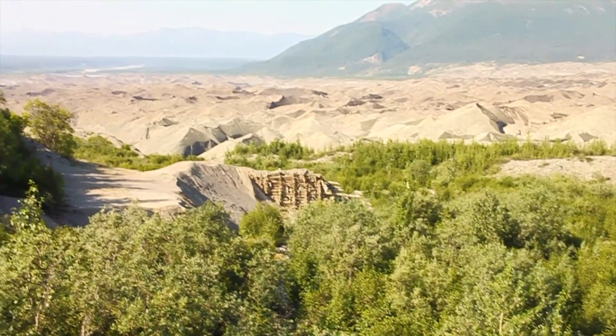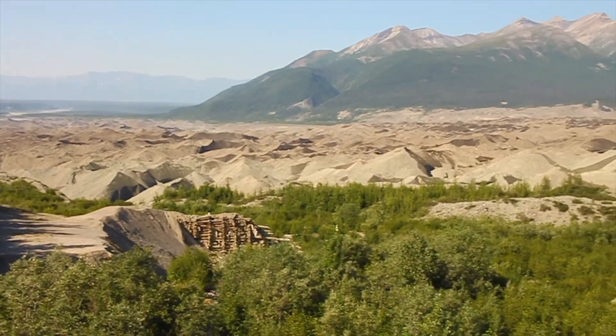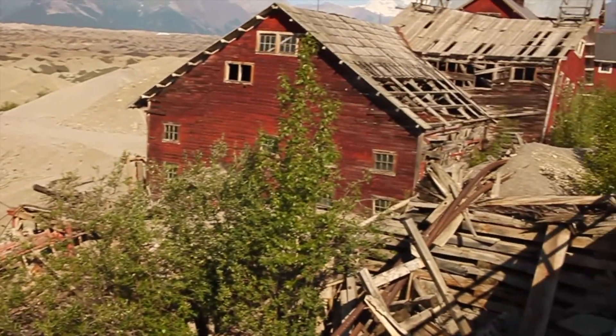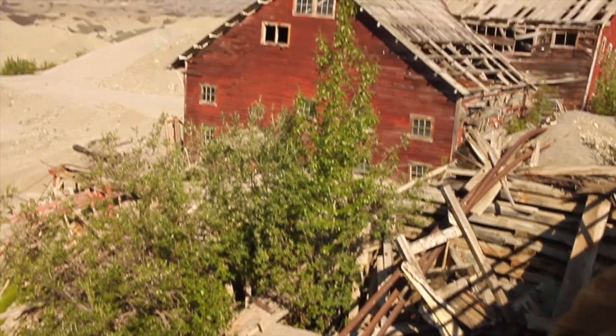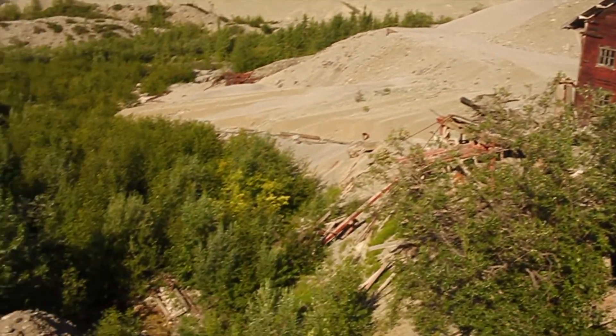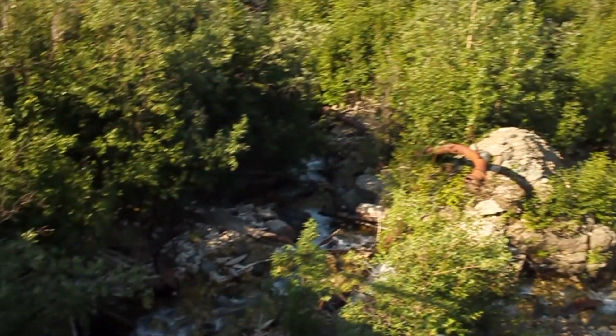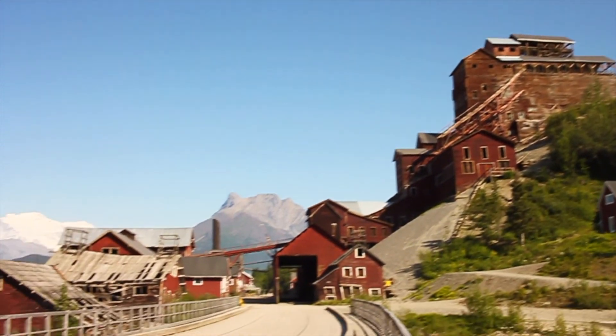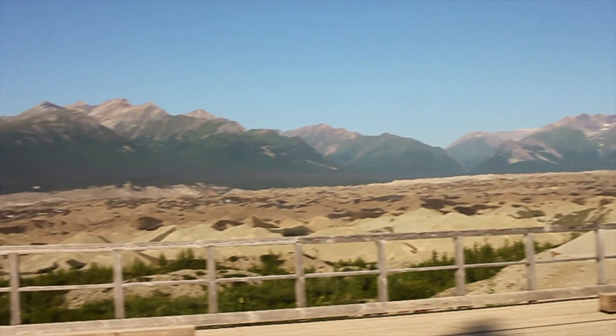Look at that — there's a hole where you can see the structures just collapse. And I'm going to go check out one of the main buildings.